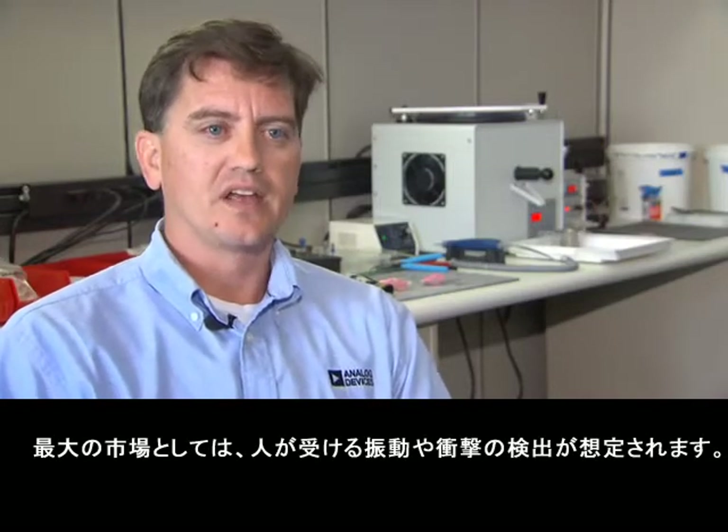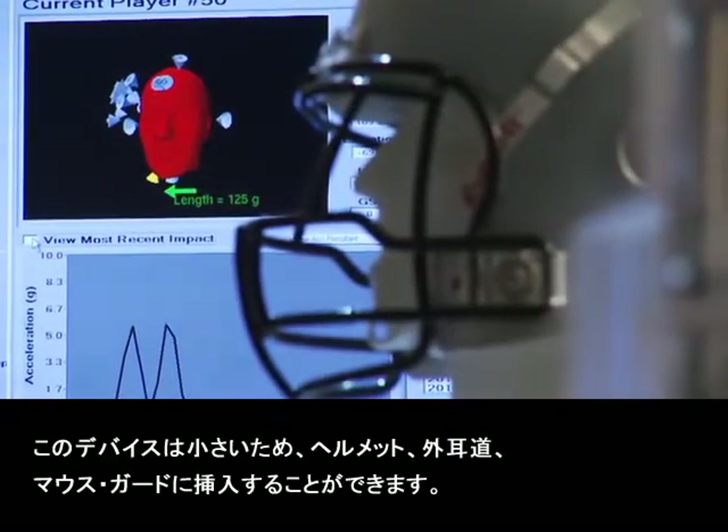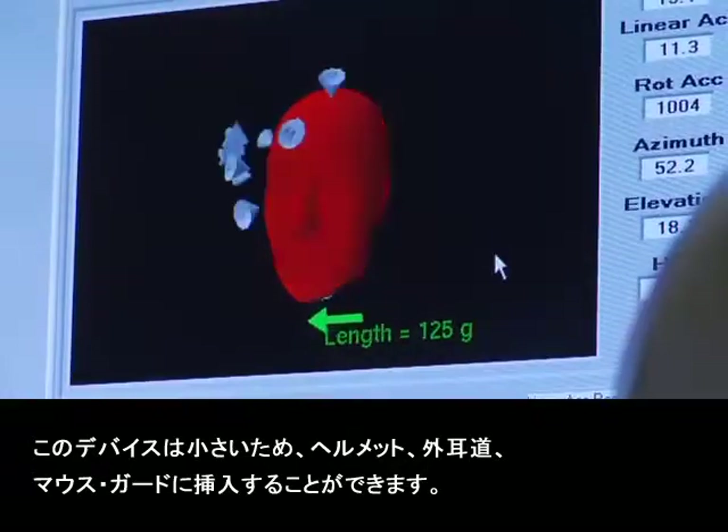The ADXL377 has a lot of applicability in various markets. One of the biggest is concussion and shock detection for human beings. This device can be placed in various ways — helmets, in the ear canal as you can see with IndyCar, or possibly in something like a mouth guard.